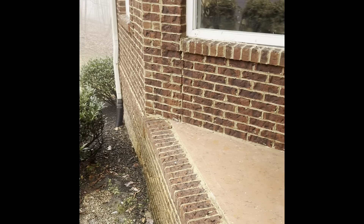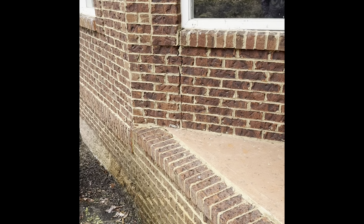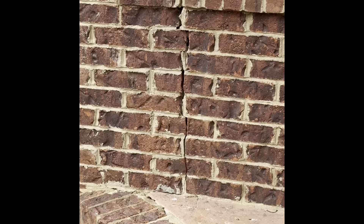Hi folks, again this is Tom Mage with AccuSpec Inspection Service from Sevierville, Tennessee. I often get asked when I'm doing an inspection, when I have people present, how much of a crack should I be worried about. And I want to show you something that you should be worried about if you're seeing cracks like this in a brick veneer home.